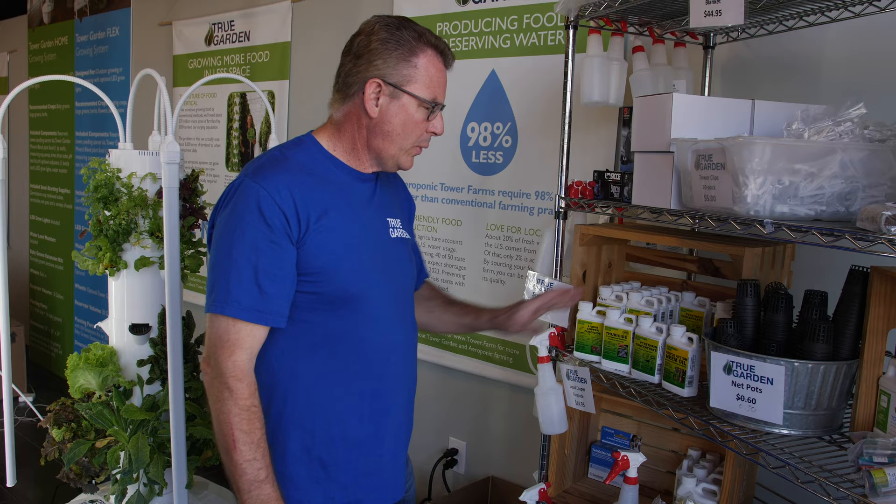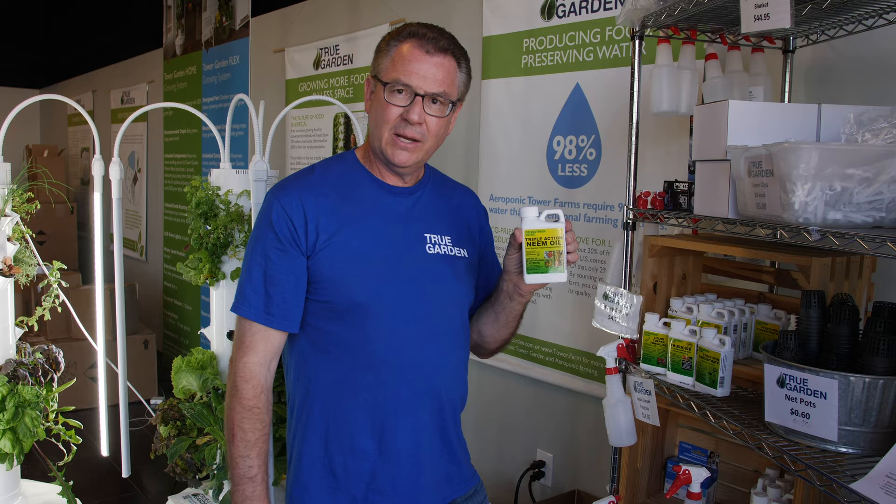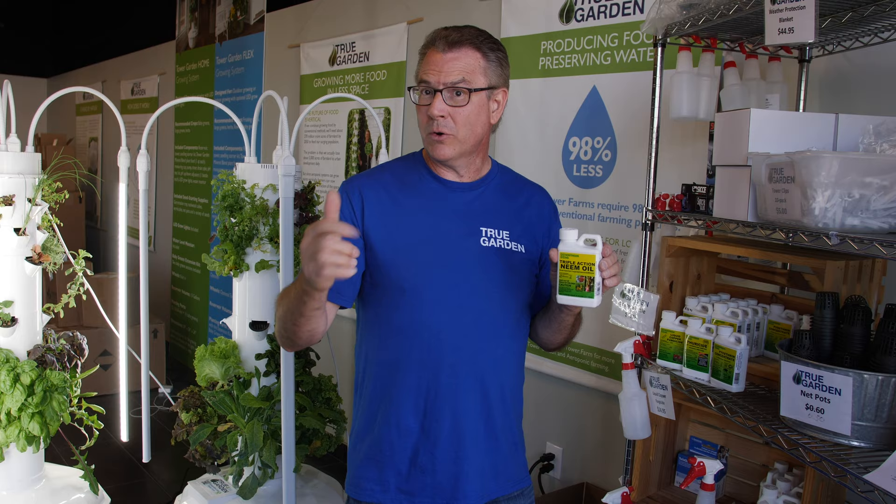I've got a few of these products that we carry and sell out of the True Garden website. The one that we use a lot of is neem oil. It's made from the neem bean, so it's a botanical. You always want to spray these things on when the lights are either off if you're growing indoors, or at sunup or sundown, so we don't burn our plants and kill beneficial insects.